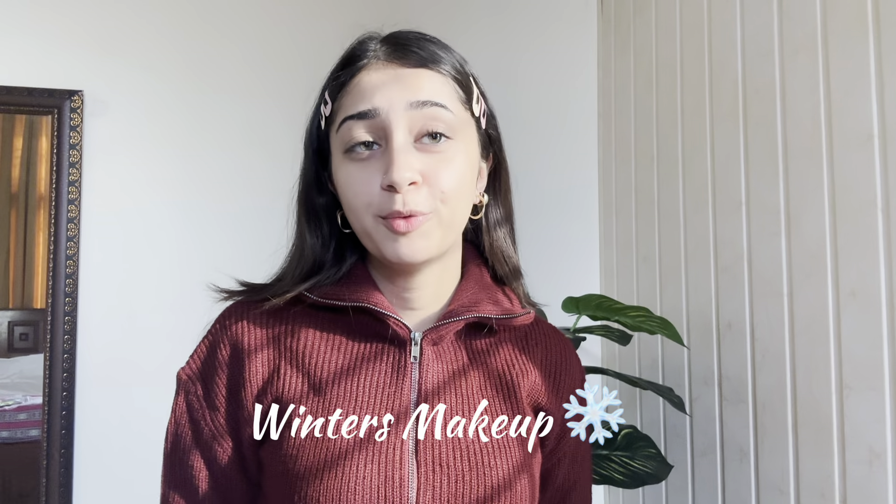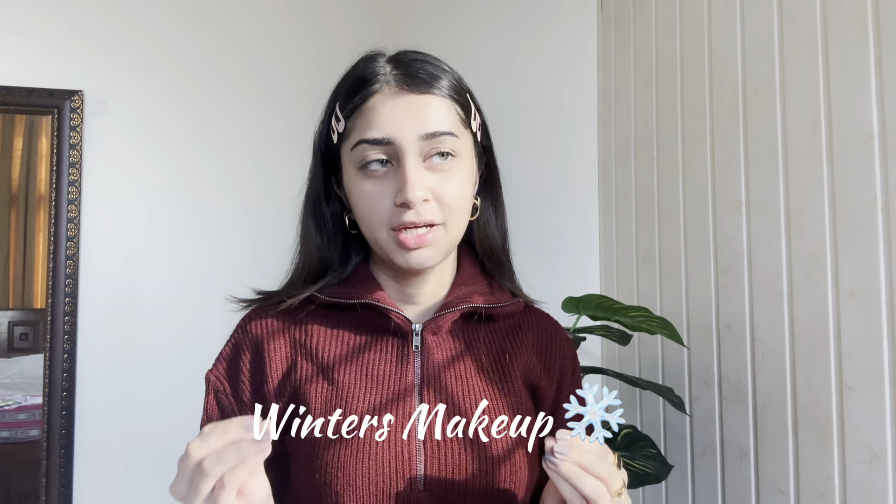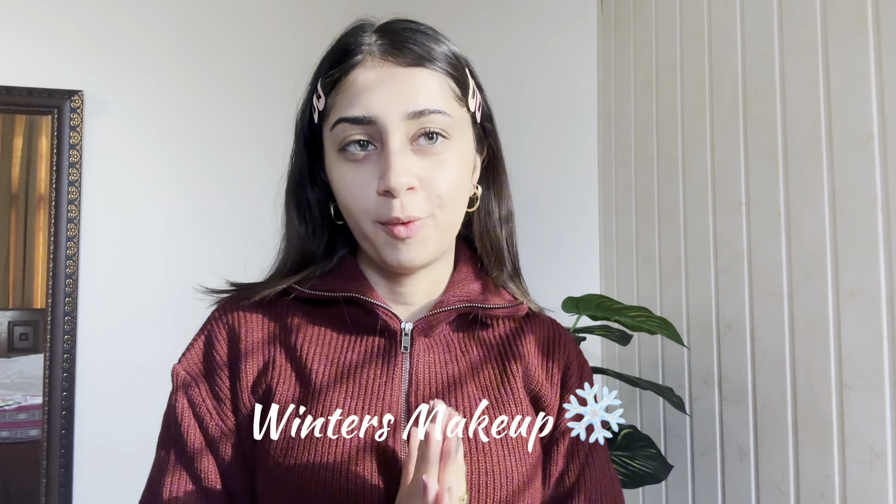Hi everyone, Assalamu Alaikum, welcome back to my YouTube channel. Today's video is on a winter makeup look. I had this idea of winter makeup in my mind and I wanted to share it with you all. Before you watch, please don't forget to subscribe to my channel and give this video a thumbs up. I believe that winters is all about dewy skin.